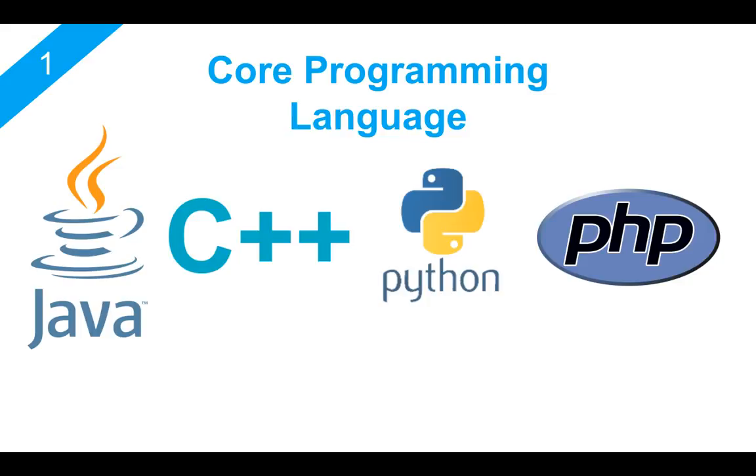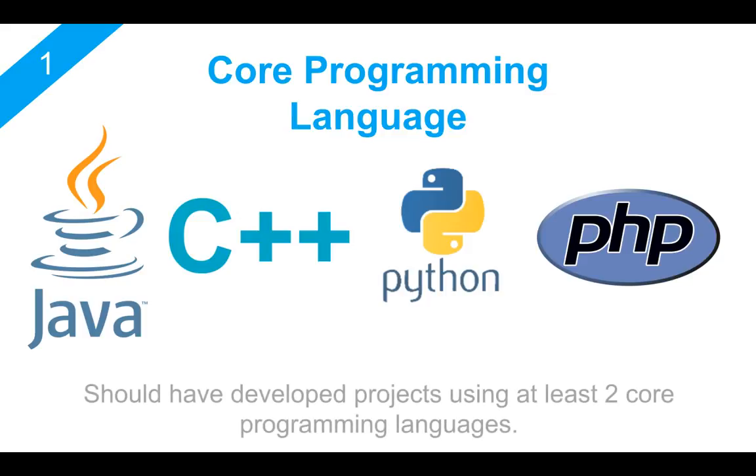Also create some projects using these core languages. When you create a project, it will give you a very good idea about your skill set — about what you can do with these languages — to your potential employers. I really recommend that you create projects using at least two of these core programming languages. For example, if you're learning Java, you can create a mobile app in Android and also try to publish it on the marketplace. You can also create a web-based application or a web-based tool using Python or maybe PHP.